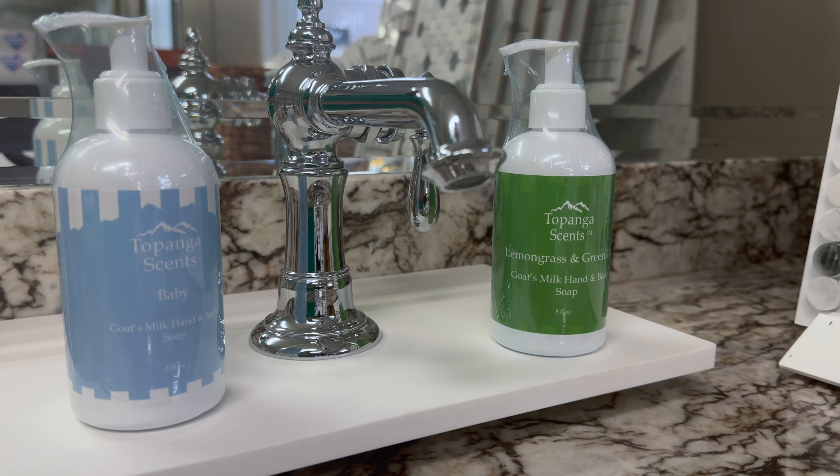We also offer two exclusive scents to our goat's milk product line, and that is Baby and Lemongrass and Green Tea. I don't want those names to throw you off — Baby is actually one of my husband's very favorite soaps to use, and the Lemongrass and Green Tea is my personal favorite. I love those scents.